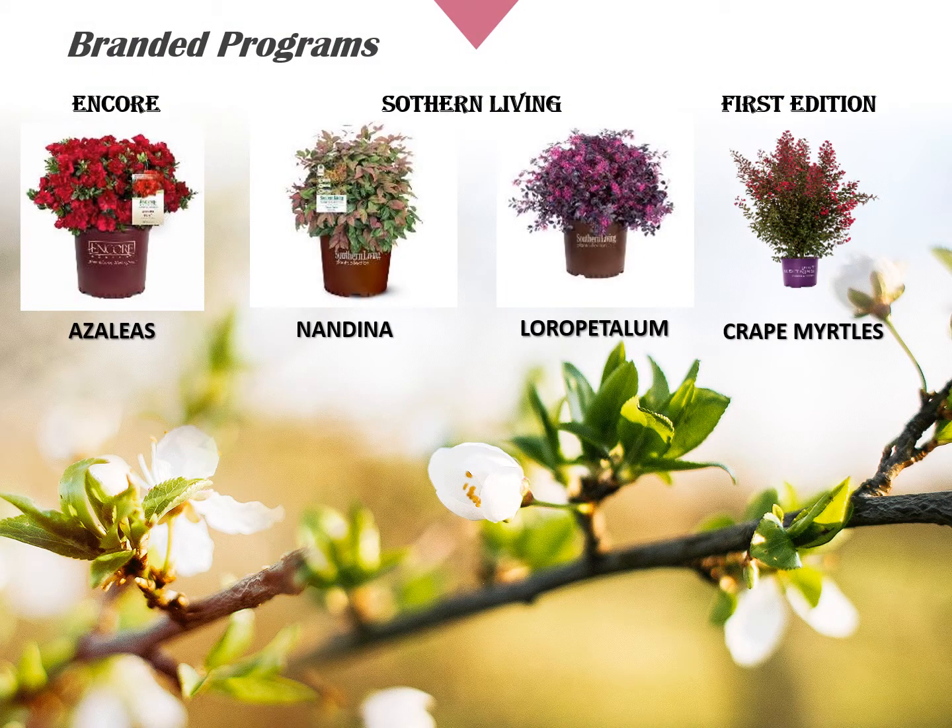Now let's take a look at our branded programs, starting with the shrubs. These items will be featured in special branded colored pots with additional labeling or information tags. Pictured are a few of the most popular items: Encore azaleas, Southern Living nandina and loropetalum, and First Edition crape myrtles. These branded items will be planogrammed on the front 16 feet of one of your shrub tables and are also great items to feature on end caps and pallet drops.